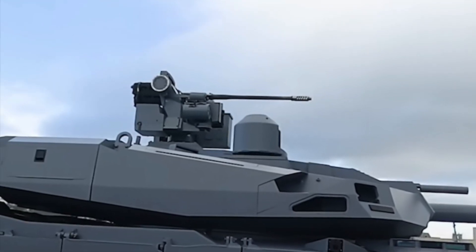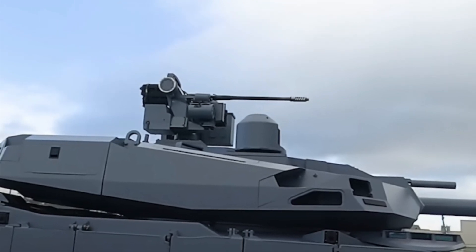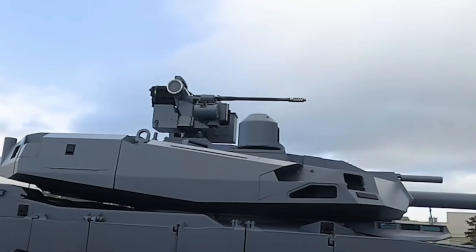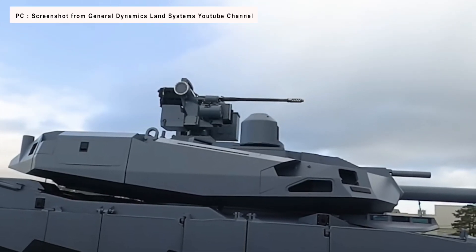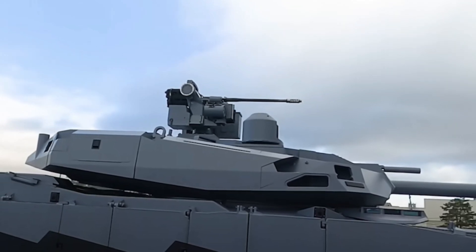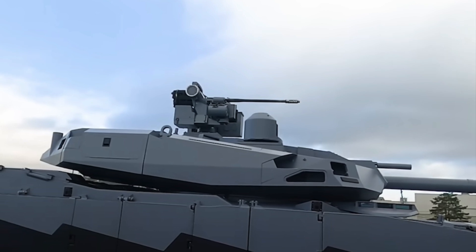Abrams-X will also support a hybrid power pack that gives 50% more fuel efficiency. This enhances silent watch capability and even allows for some silent mobility. It also supports the U.S. Army's climate and electrification strategies. In this context, it is notable that Abrams' current kerosene turbine engine is a major fuel guzzler.